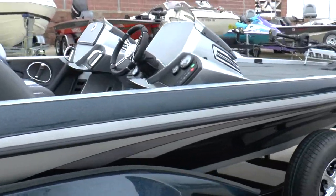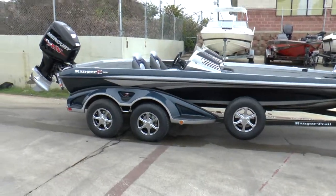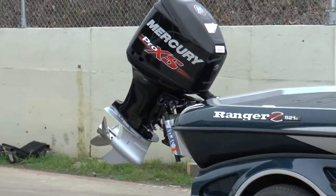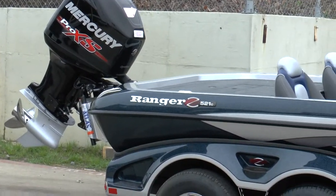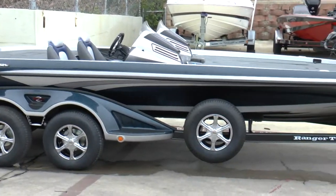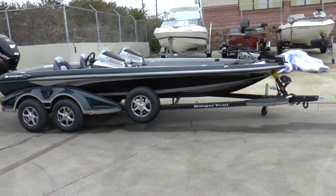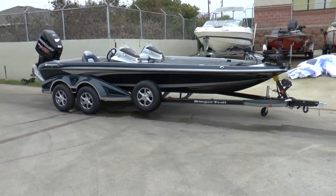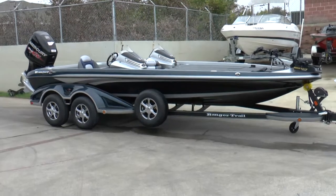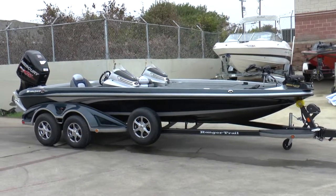Anyway, this was a little walkabout around the boat. I'll back up and get a good picture of it. There we have it — new Ranger Z521C. Let's finish, Mr. D.